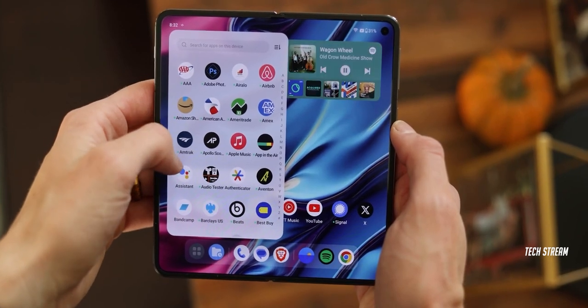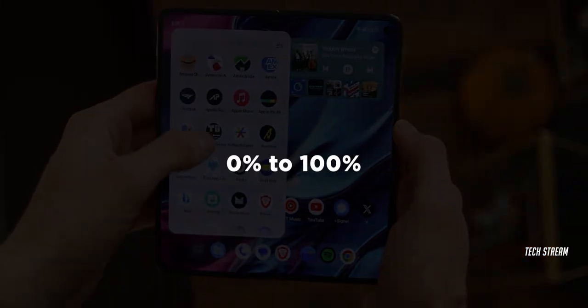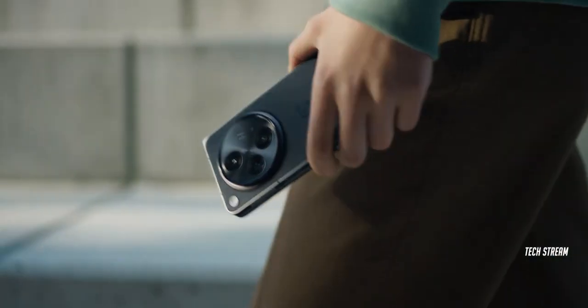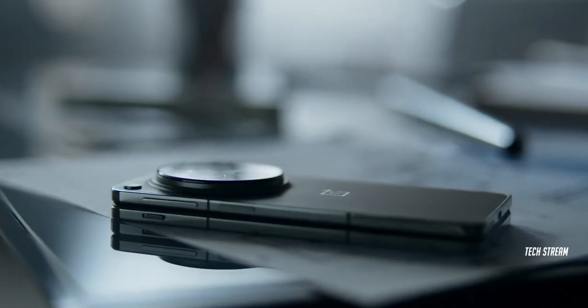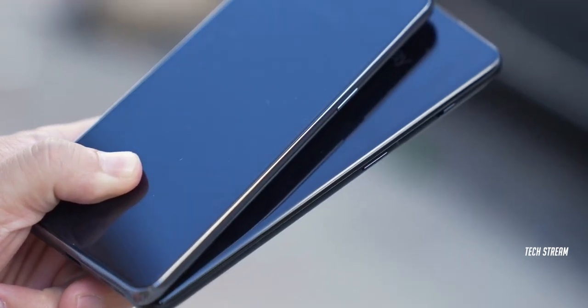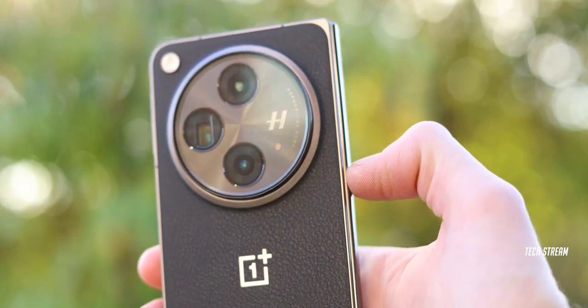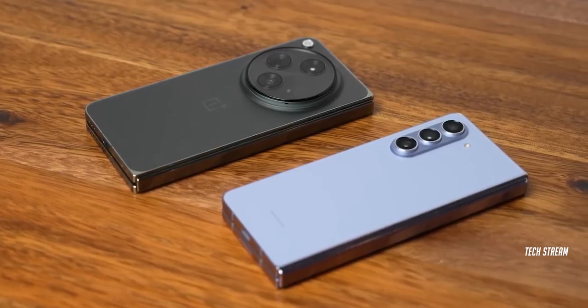In the charging test, the OnePlus Open fully charged from 0 to 100% in 43 minutes, which is extremely fast. It easily beats its rivals as well as most traditional candy bar phones sold across the US. OnePlus has done a good job here and has managed to surpass the Galaxy Z Fold 5.